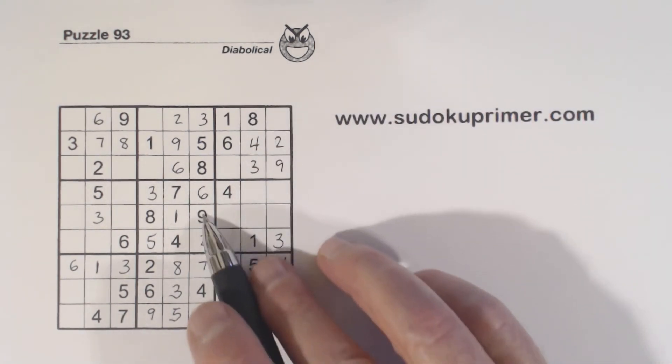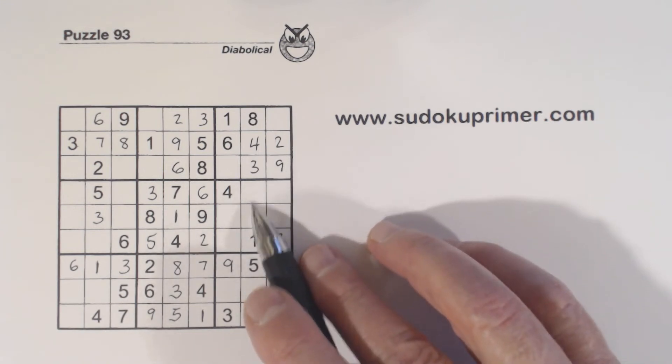And with this 9, this 9, and that 9, we know that's a 9 right there.